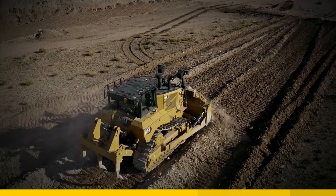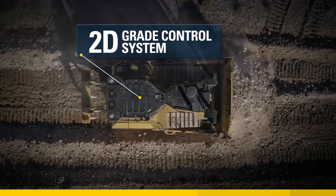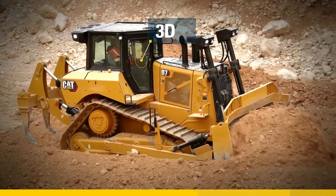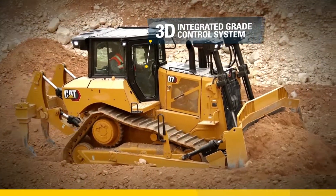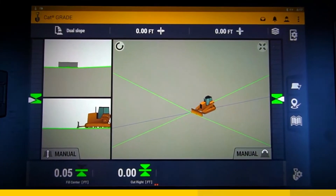Slope Assist is our basic 2D grade control system, guiding the blade to a target main fall and side slope for faster grading and spreading. CatGrade with 3D integrated grade control features faster sensors, factory installed reliability, and an intuitive 10-inch color touchscreen monitor.